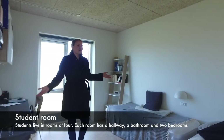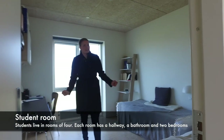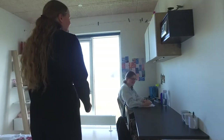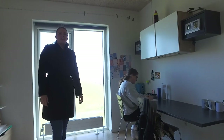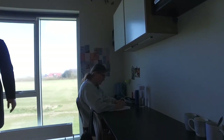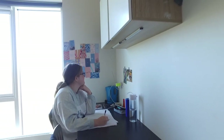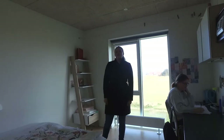We have two students living in here. As you can see, they kept it nice and tidy — of course, we have cleaning as well, so that helps. In here we have Lily, our Australian student, who lives in this nice room. Our students always try to make their rooms cozy and their own with little decorations — they've decorated the walls a bit, have pictures hanging up. It's really nice to see how they all individualize their rooms.